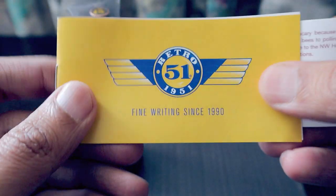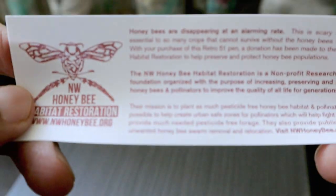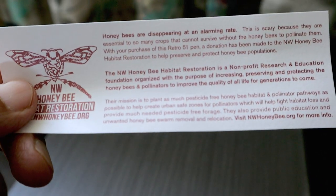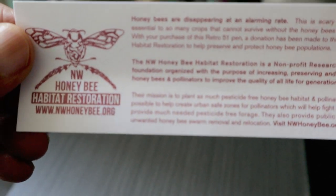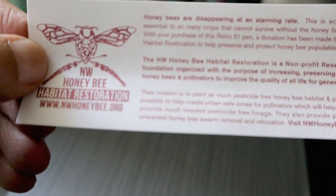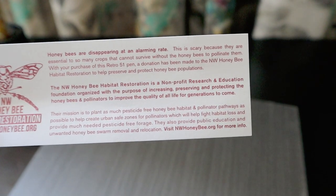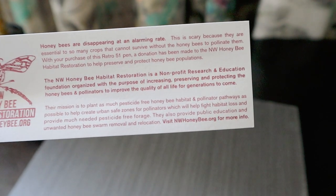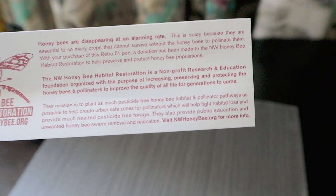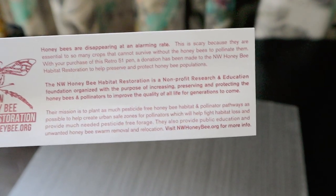The manual says 'fine writing since 1990' as I mentioned. There's a slip inside — certain versions donate proceeds to charity, including honeybee habitat restoration and owl restoration and other wildlife causes. It reads: 'Honey bees are disappearing at an alarming rate. They are essential to so many crops that cannot survive without bees to pollinate them. With your purchase of this Retro 51 pen, a donation has been made to NW Honeybee Habitat Restoration to help preserve and protect the honey bee population.'